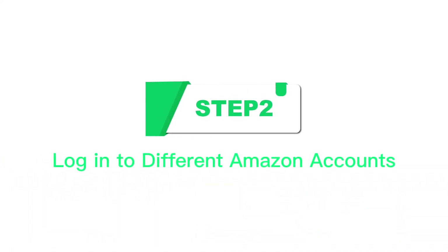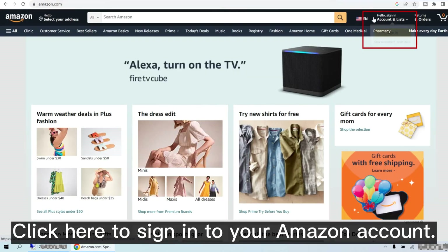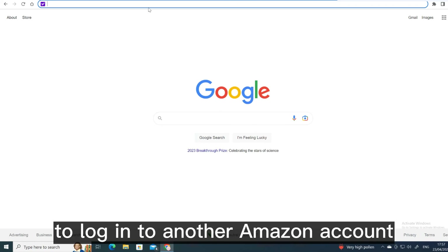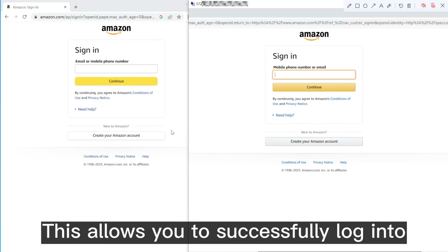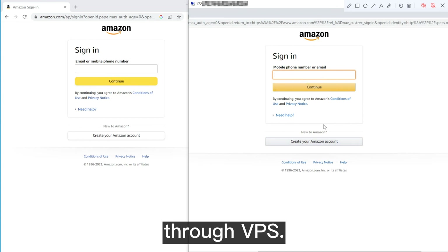Step two: log into different Amazon accounts. Enter the official Amazon website and click here to sign into your Amazon account. Repeat the above two steps to log into another Amazon account through another VPS. This allows you to successfully log into different Amazon accounts at the same time through VPS.